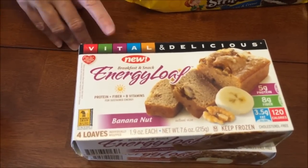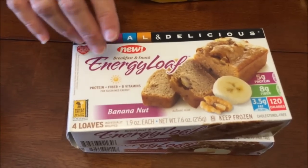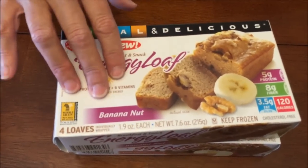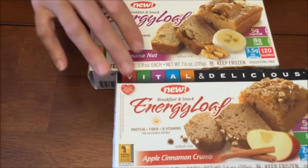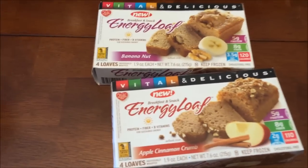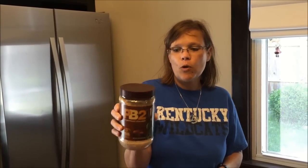I've done reviews on a lot of their Vita Tops before. These are loaves of bread — banana nut and apple cinnamon crumb. We went to our local health food store and I bought a big container of chocolate PB2 for nine forty-nine. It sounds like a lot but it lasts a long time since you only use two tablespoons per sandwich.